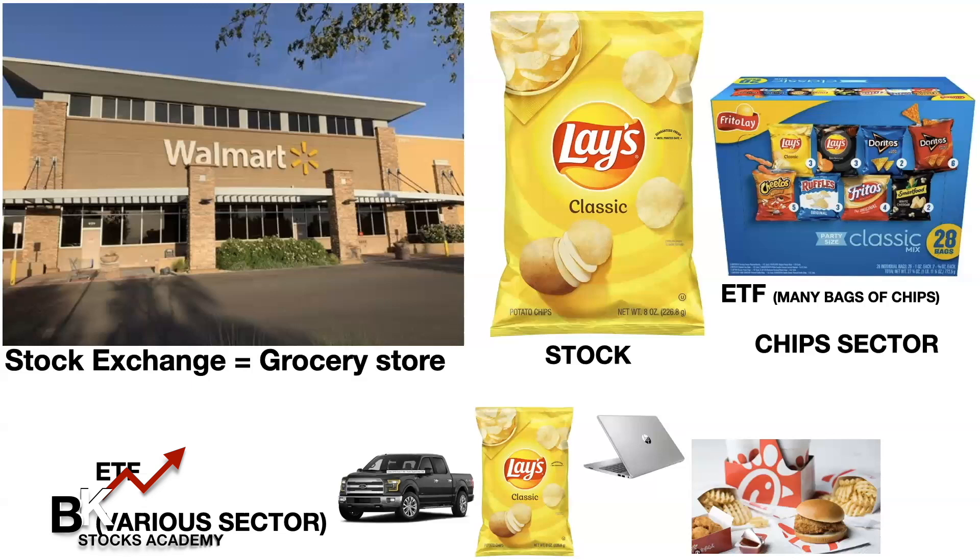ETFs and indices are very similar in many aspects, but there are differences — I'm not going to go too deep into that in this video. I just want you to understand the difference between the stock exchange, which is the grocery store that houses stocks, ETFs, and indices; then a stock individually, like the Lays potato chips; and then ETFs within a sector, like a healthcare ETF or a technology ETF or a food ETF.